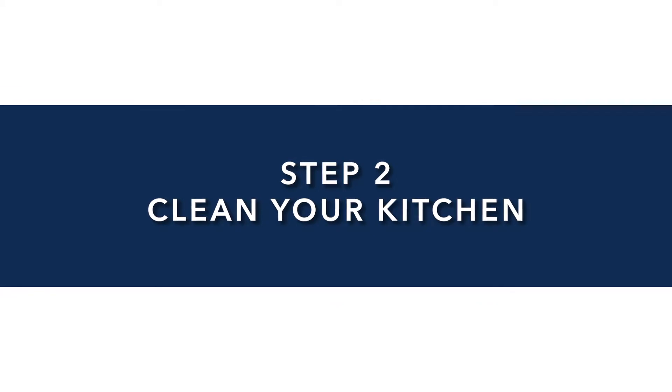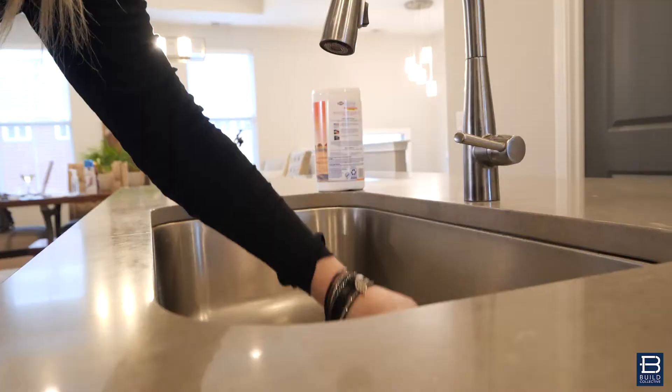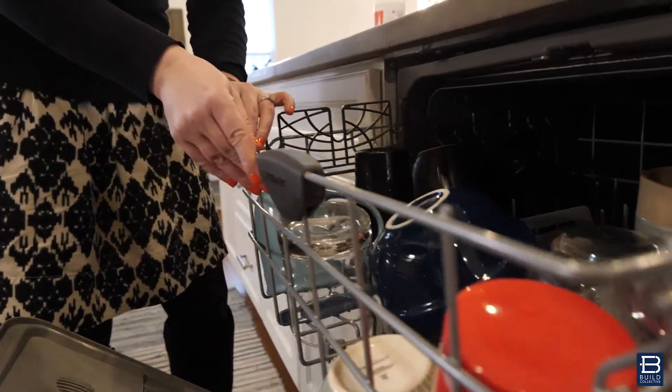Step two: the kitchen. You don't want any dirty dishes and no dirty countertops. Wipe everything off, put all the dishes in the dishwasher, and just make it look as shiny and clean as possible.